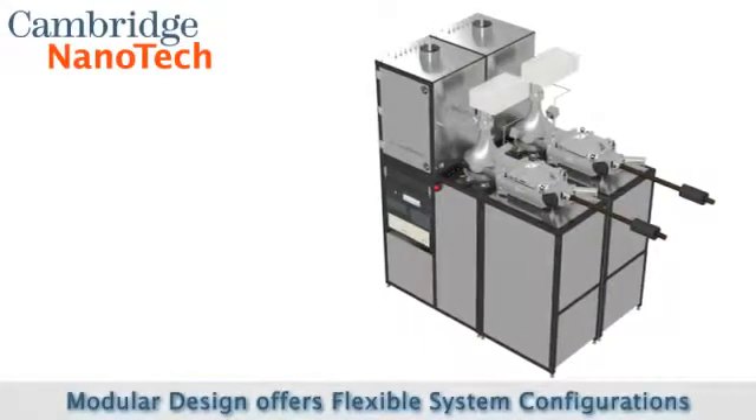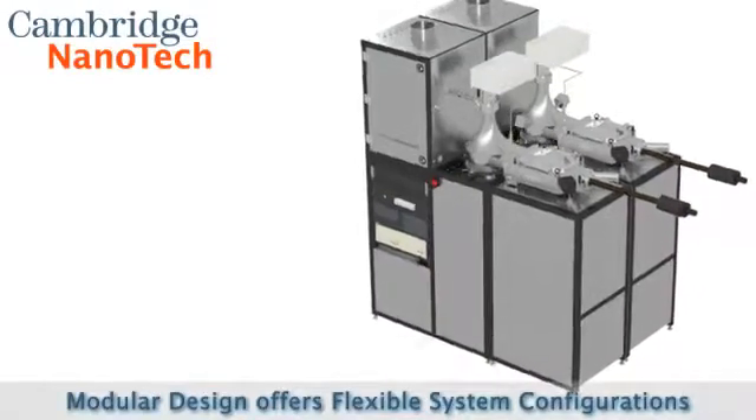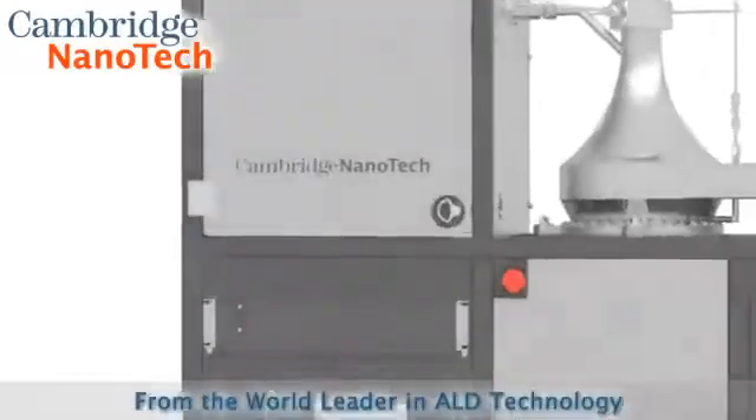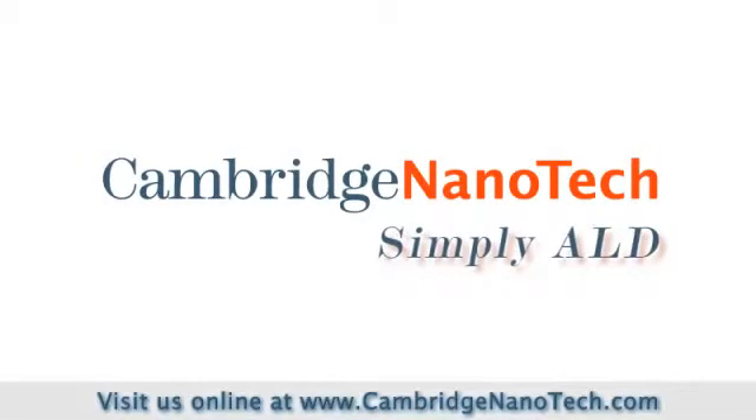Fiji can be configured in single or dual process chamber systems, and each chamber may be equipped with a load lock. A mirror-finished clean room interface is also available. Fiji is the plasma ALD solution from the world leader in ALD technology — Cambridge Nanotech. Simply ALD.